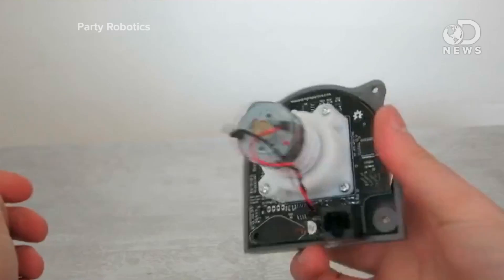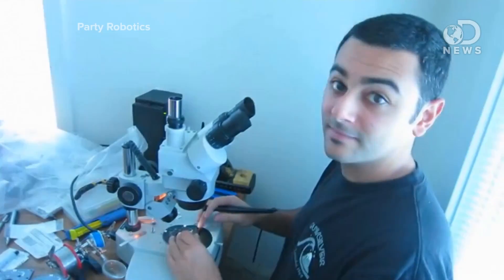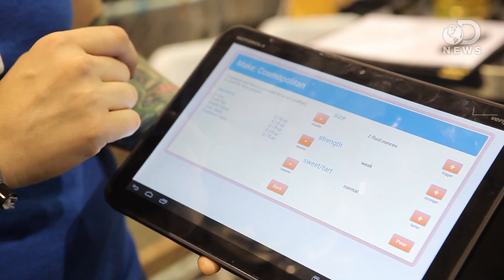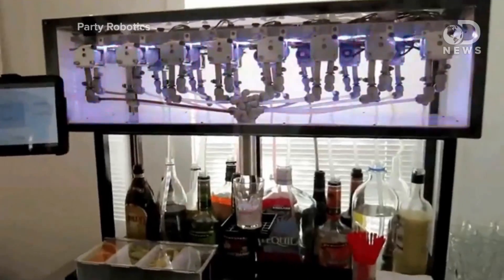That's awesome. So where do you control it from? We have a Raspberry Pi in there right now that is broadcasting a Wi-Fi network. You just sign into that network, open up your web browser, and it'll actually force you to go to your menu screen. If you don't want everybody to be able to order drinks from their phones at a party, they can look at the menu screen, but if they try to order, it'll tell them to come up to the bot and order from there.